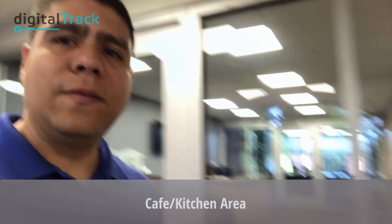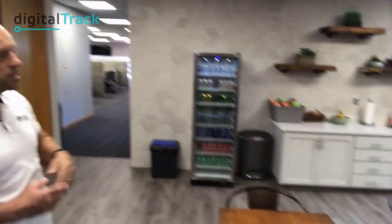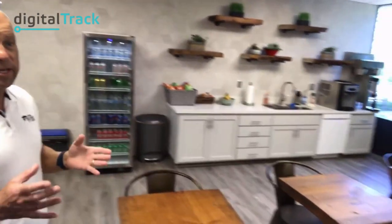This is our cafe kitchen area — a really cool place to hang out. You can come here and get coffee, soda, water, and snacks. A lot of people actually have their meetings here at the cafe tables. We have TVs, a microwave, and an ice machine as well.